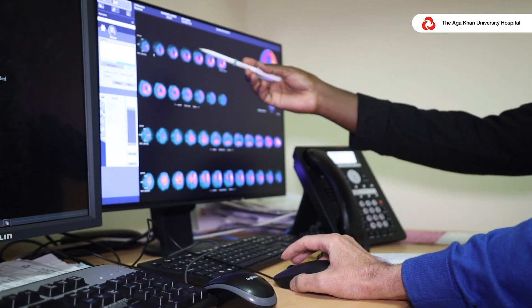We also ensure that reports are timely. In case we diagnose a life-threatening condition in the patient, we ensure that the report goes to the concerned physician within one hour. All other reports are delivered to the concerned physician within 24 hours.